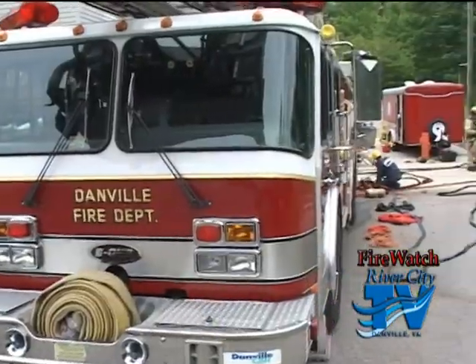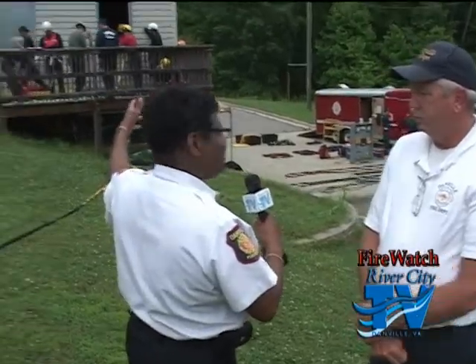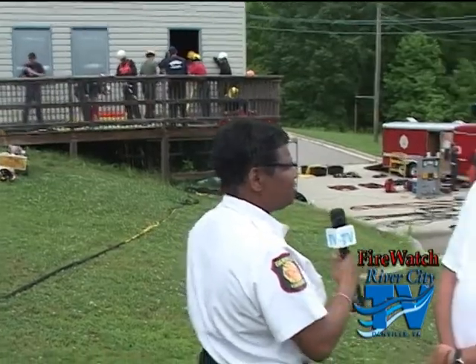Looking around, it looks like they're doing confined space in this area and maybe some rescue here. The class has 29 people, so they divided into groups. They provided our trailer for confined space and the state brought their trailer. They're doing a confined space rescue in the building and also another confined space rescue in the tunnels built under the training center.